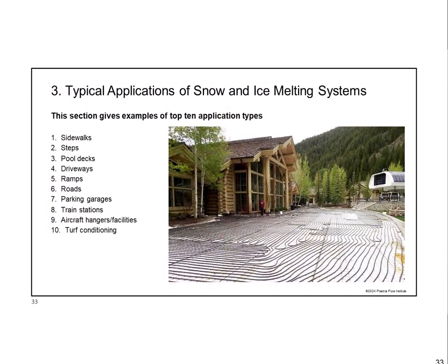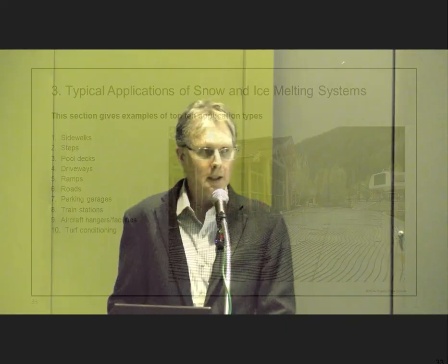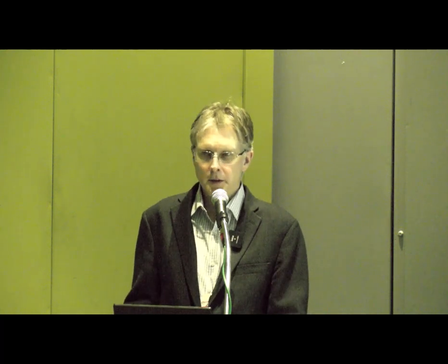Now, a list of different applications—the 10 most popular types of places where you find a snow and ice melt system. The image here is a ski lodge, and ski lodges—obviously filled with people all winter—are very popular locations for radiant heating inside and snow and ice melting outside. Also, private sidewalks: that's a pretty nice-looking private home that has a lot of snow melt coverage.